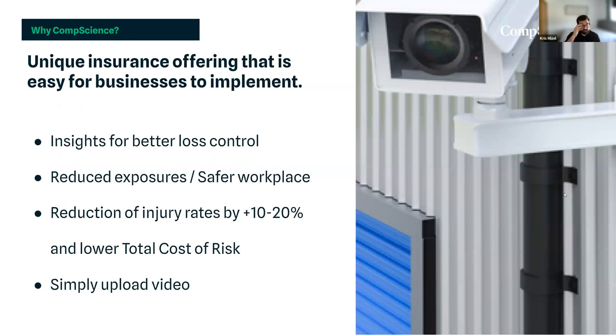We can provide better insight to loss control findings as well as industry best practices. We have a proven track record of lowering injury rates approximately 10 to 20 percent after a pilot, as well as lowering the total cost of risk in facilities. All of this is completed after you simply upload your video to our cloud-based solution, and we take it from there.